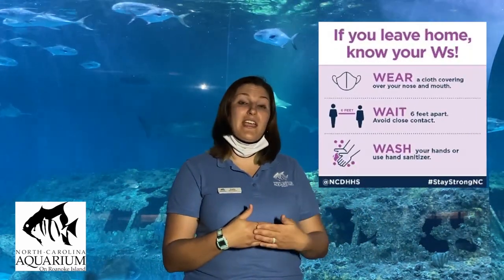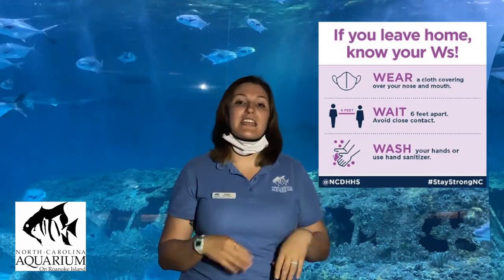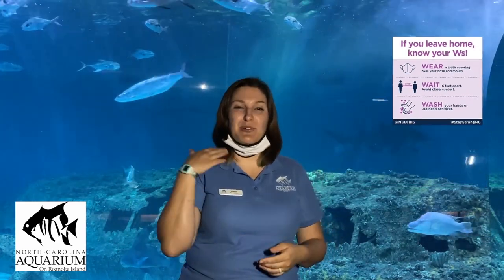We still need to social distance. We're practicing our three W's: waiting six feet away, washing our hands for at least 20 seconds, and wearing our cloth face covering. I'm going to keep mine nearby in case anyone working today should happen by.